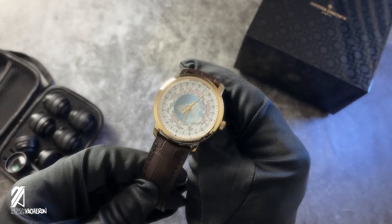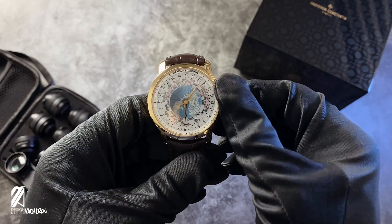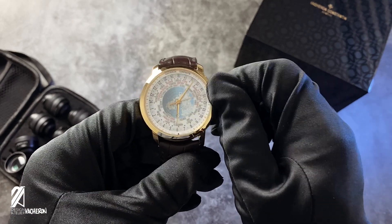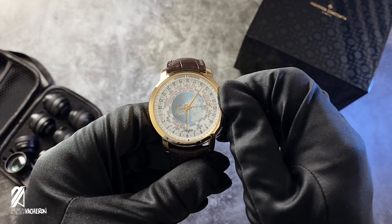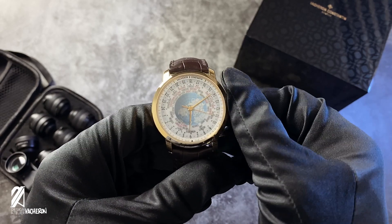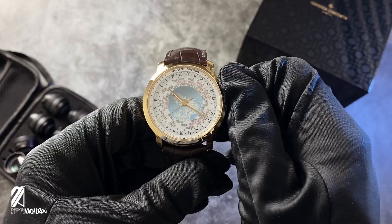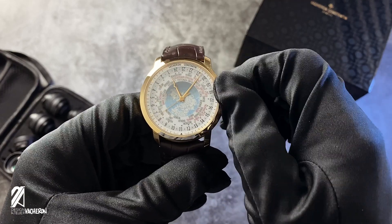Another incredible feat of engineering is that all of these indicators are set from the crown — no pushers or unsightly micro buttons that require a poking device. At the neutral position, the movement can be wound. The first step is setting the reference city of your choosing, and the final step is for setting the hour ring.